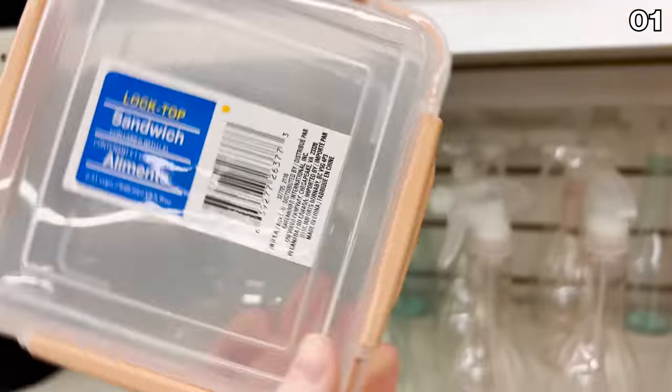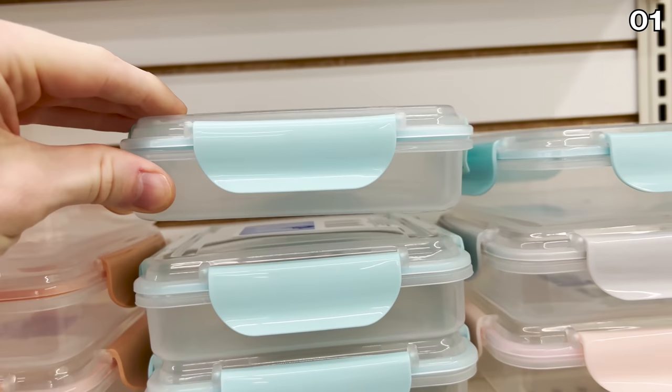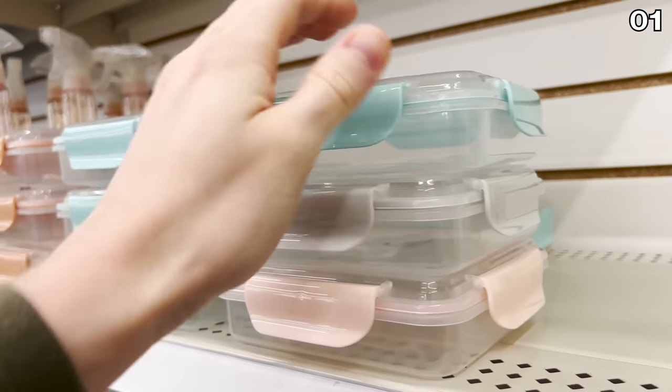While we're on the topic of storage, these next set of containers labeled as sandwich containers don't necessarily need to be used solely for sandwiches. While they can fit other types of food, they could also be used to store crafts and DIY materials. I love the airlock side clips.